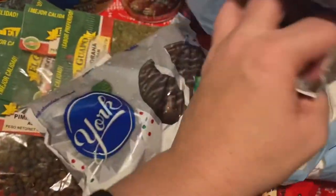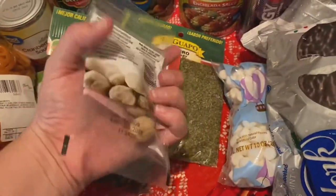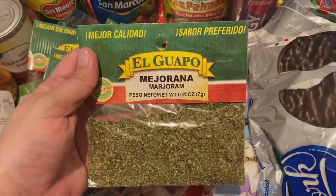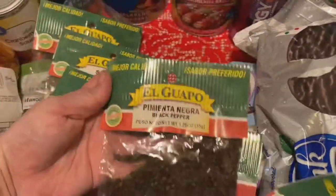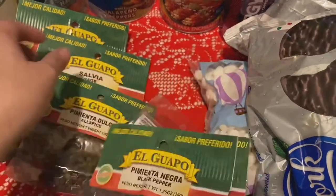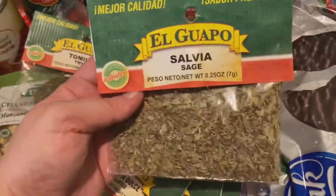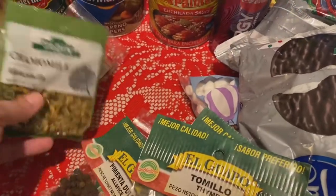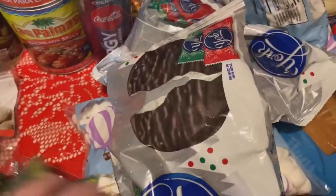I bought a couple bags of mini marshmallows because we are going through them with the hot chocolate. And then I hit the spice gold mine — I found actual whole nutmegs for just 99 cents. I've been looking for marjoram, some dried rosemary, and we were out of black pepper. The whole allspice is very difficult to find as well, so some of these I didn't even have before and I was really happy to find them.